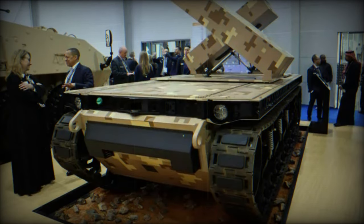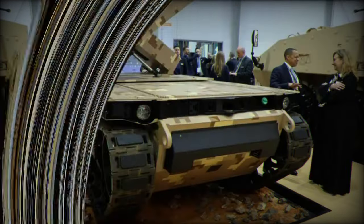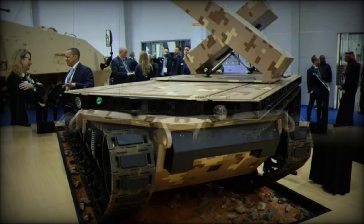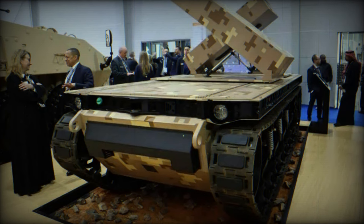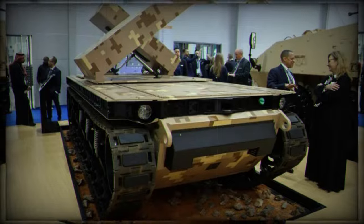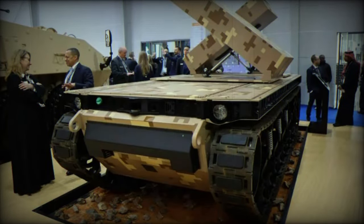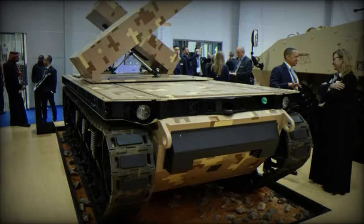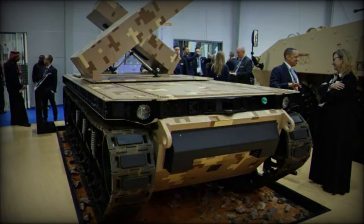The integration of the MBDA Brimstone Missile System with the TRX at the World Defense Show 2024 enhances the potential of this UGV for tactical land forces. The Brimstone missile is known for its effectiveness in targeting various threats, including stationary, moving, and maneuvering assets such as main battle tanks (MBTs), armored vehicles, and mobile enemy units. It offers all-weather fire-and-forget capability and can counter defensive aid suites.